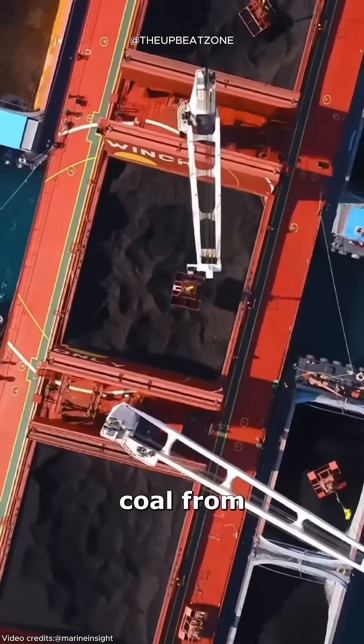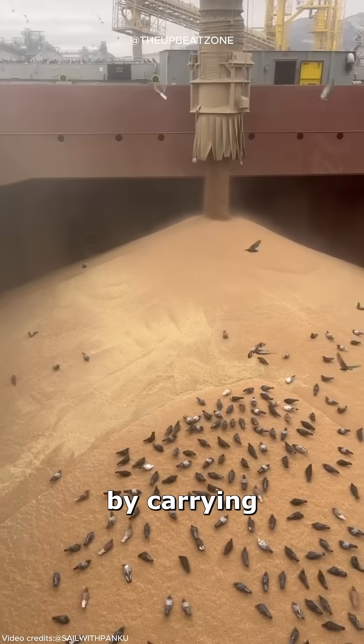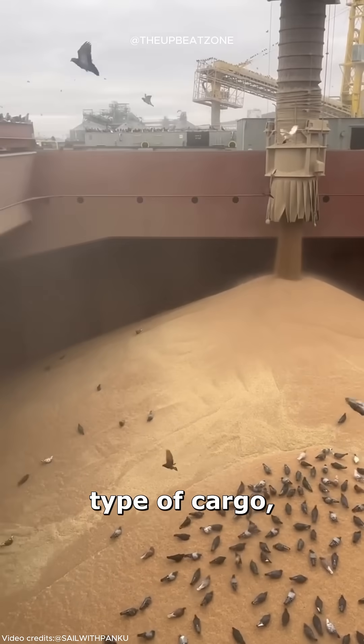after transporting coal from one port, a bulk carrier can enhance its profitability on the return journey by carrying a different type of cargo, such as grain.